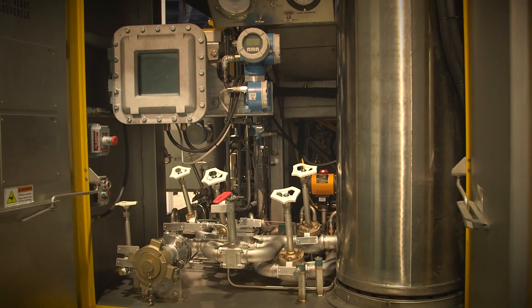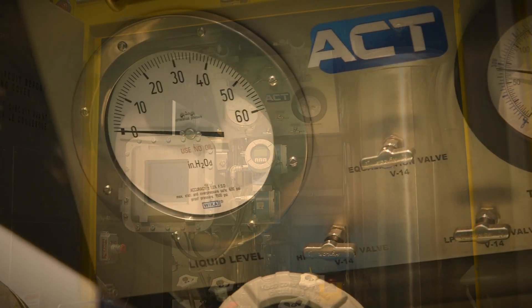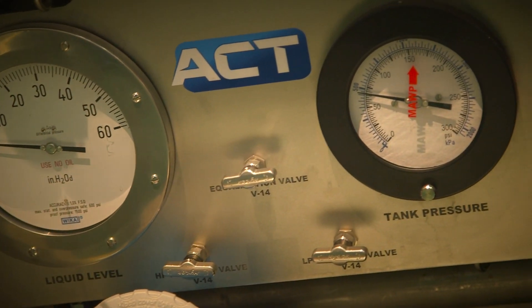This vessel complies with CSA standards for Canada, NFPA fire protection standards, and ASME standards for building the vessel and all piping.